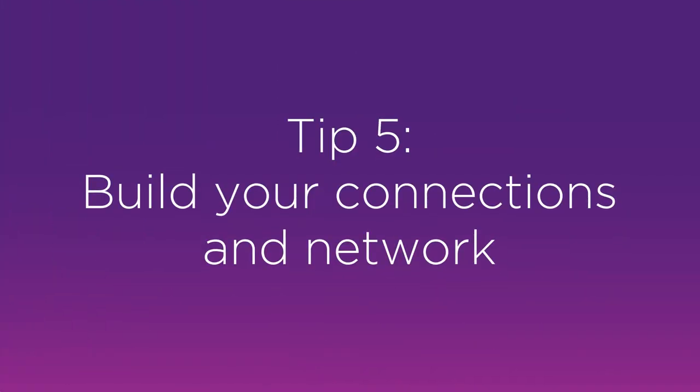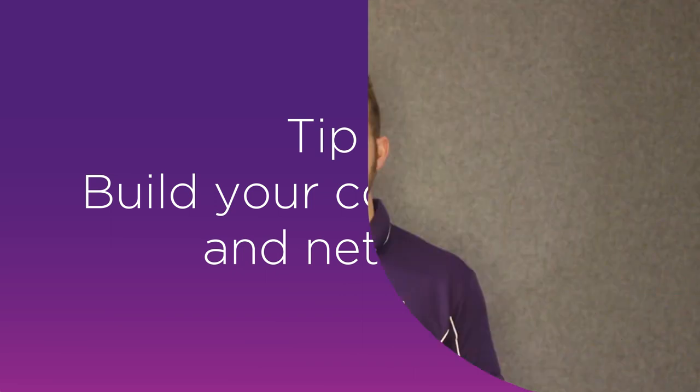Top tip number five is all about building up your connections and networking — arguably the most important factor when using LinkedIn. The way to go about this is by conducting research on your industry and then identifying organisations and individuals within those organisations that you can connect, engage, and have conversations with. It's very important not just to get in touch with these professionals and ask for a job.